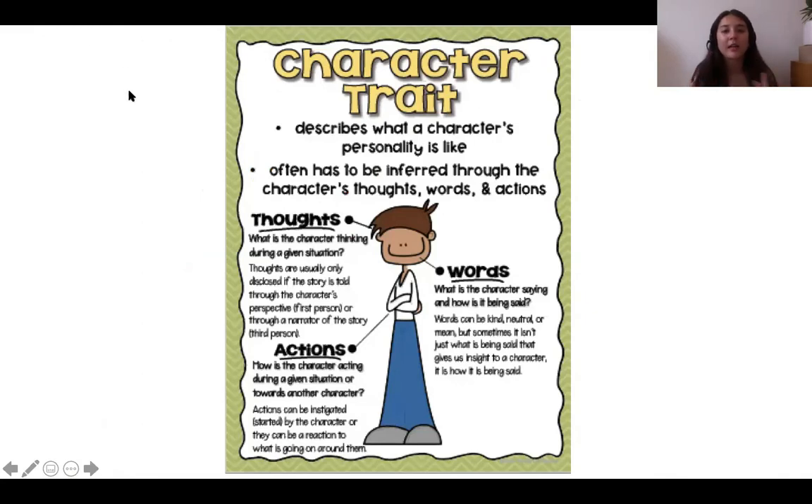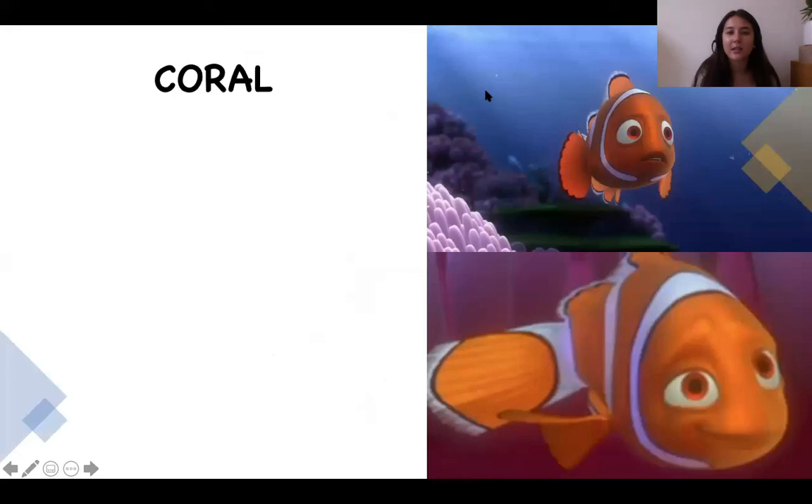Now let's look at character traits. A character trait describes what a character's personality is like - it often has to be inferred through the character's thoughts, words, and actions. We can make a conclusion based on what the character thinks, does, and says. Character traits are adjectives we use to describe the characters.